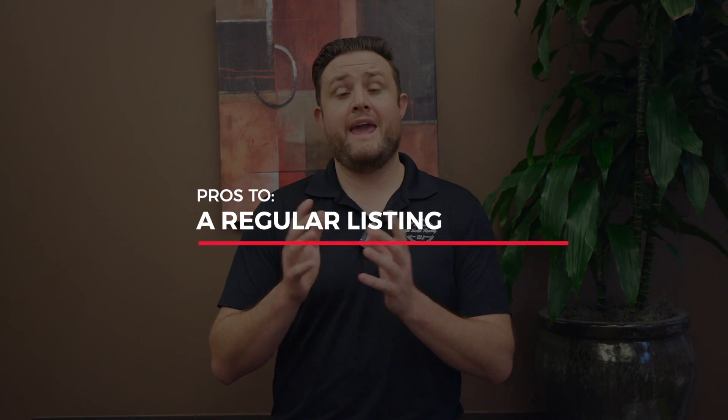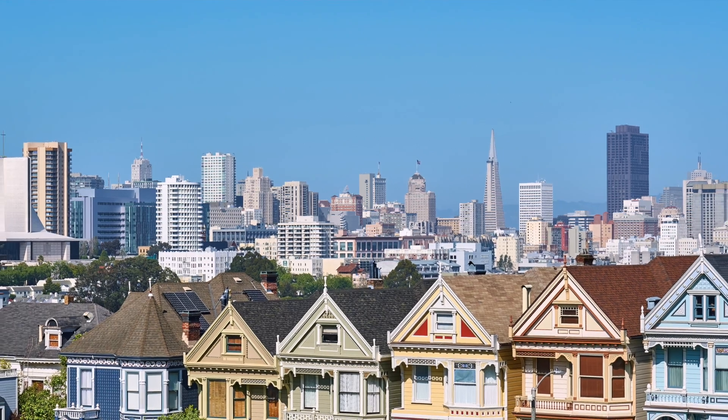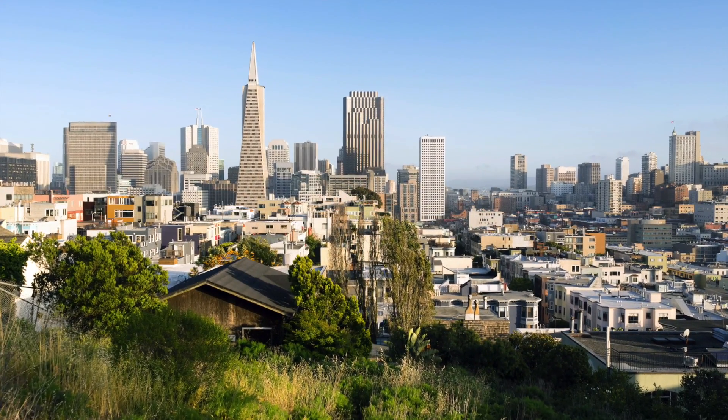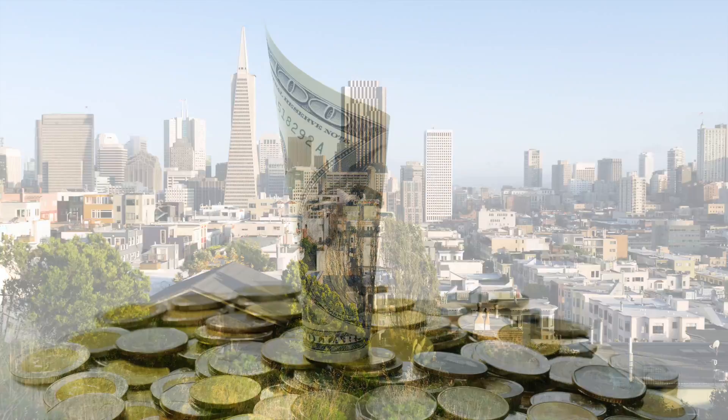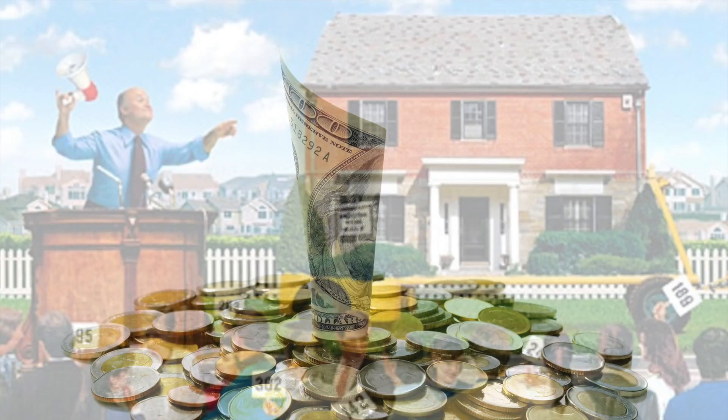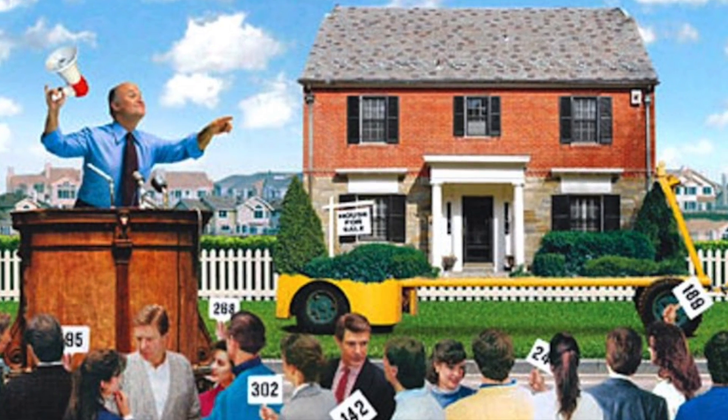So what are some of the pros to a regular listing and putting your house on the open market? The open market is by far the best place to obtain maximum dollar because that's where the largest audience of buyers are. Not only are there normal buyers who want the house, we also come across a lot of cash buyers once the house hits the open market.